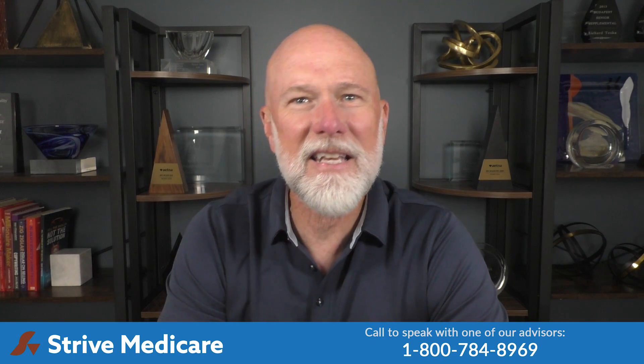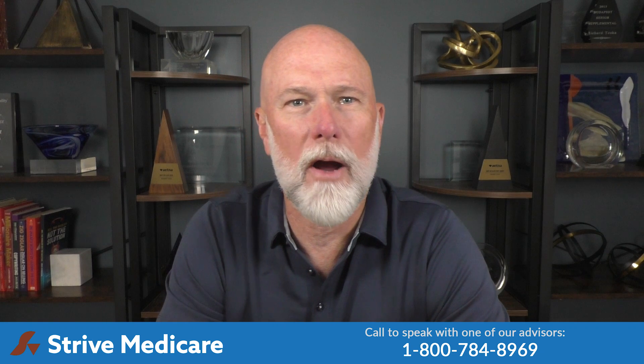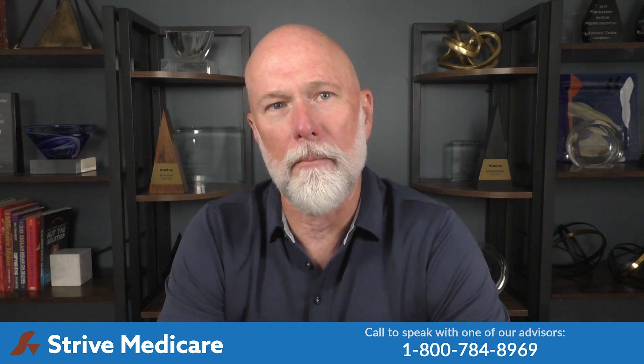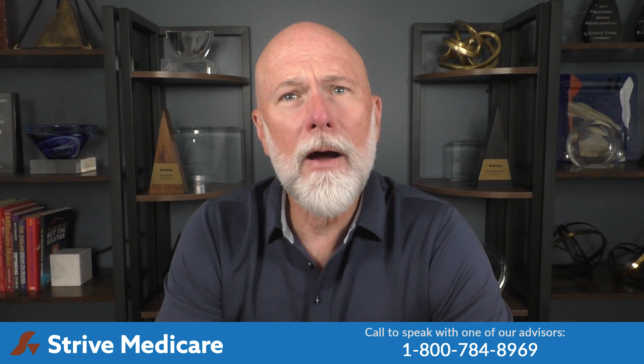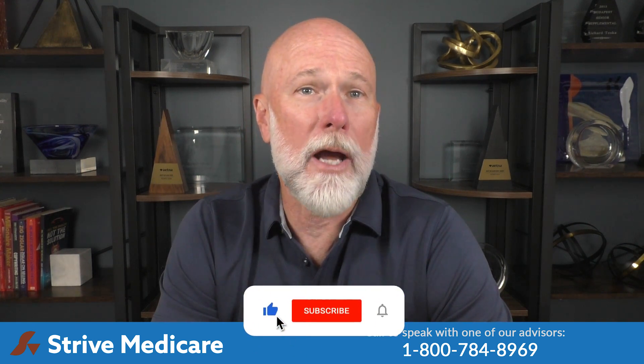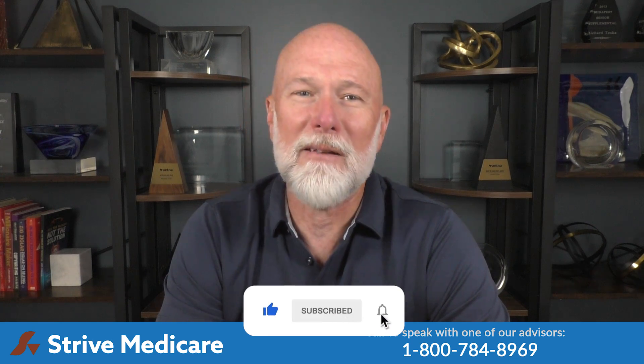Hi, I'm Rick Teska, CEO and Licensed Advisor here at Strive Medicare. We help seniors all across the country enroll in the best Medicare plans for them. We strive to make Medicare simple. If you find value in this video, please like and subscribe to our YouTube channel for more valuable videos on Medicare.